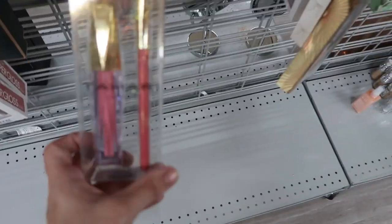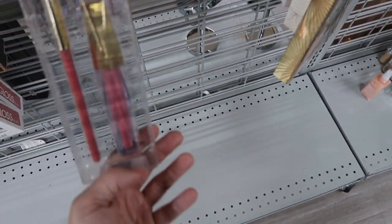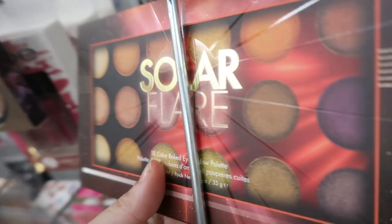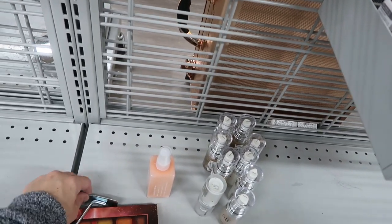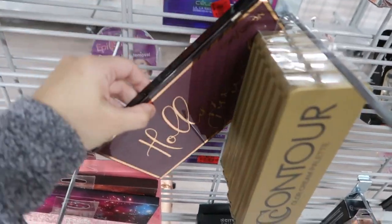That color is pretty. This big Profusion lip set is $4.99 - you get six lipsticks for $4.99, not bad, and they're velvet mattes. The Tahari lip kit in this pink color is $1.99. There's some BH Cosmetics palette - Solar Flare - $8.99. I really like their shadows, I've been really impressed with everything I've got from them. Sometimes their shimmers aren't that good, but here's another big Profusion palette Hollywood. A big brow kit from Profusion for $3.99.